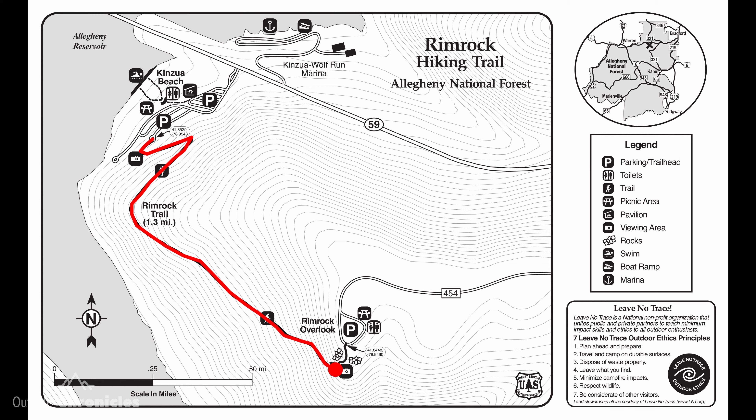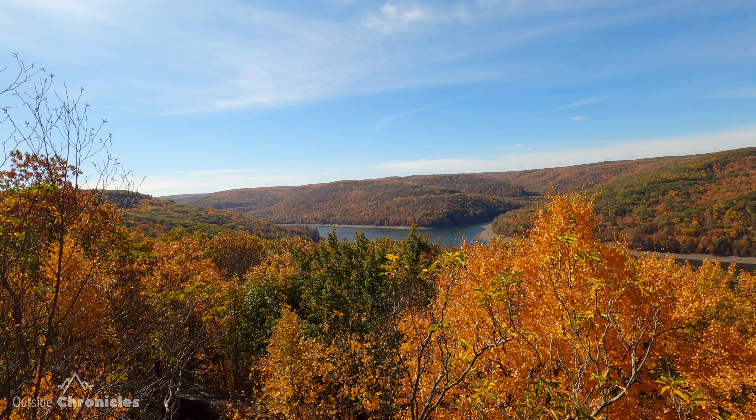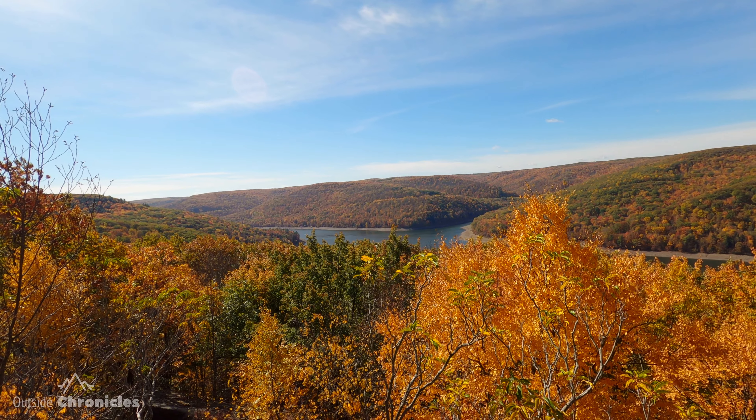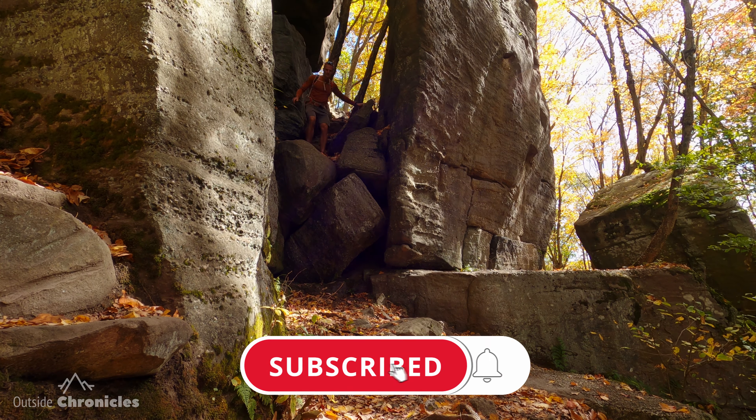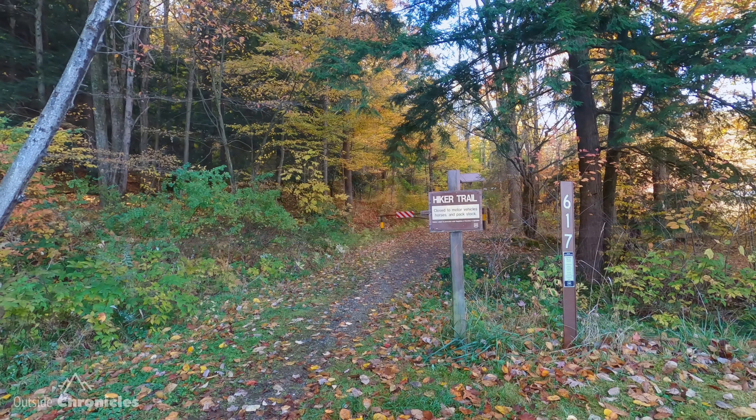At the end of the trail — the southern end — is one of the more spectacular overlooks of the Allegheny Reservoir, as well as some great sandstone rocks and crevices to explore. So we're going to go find the trailhead and hit the trail.